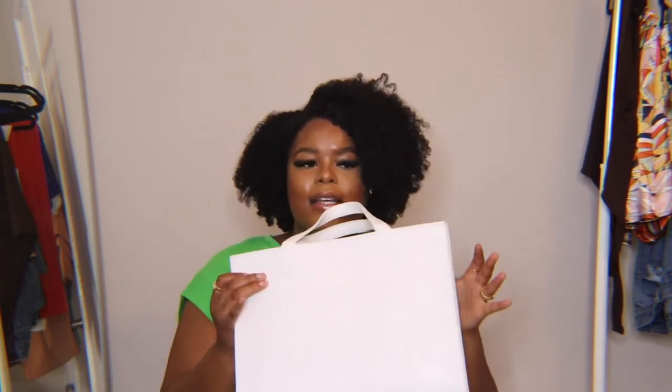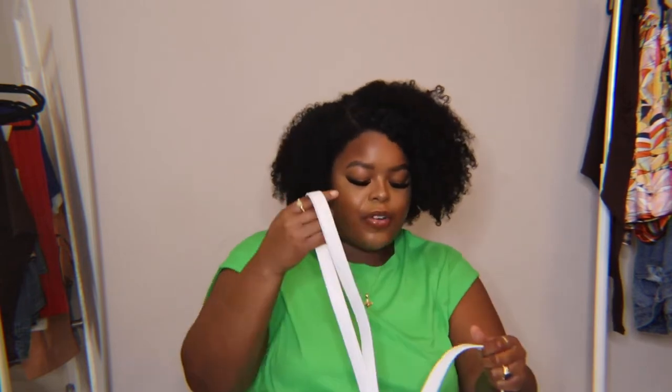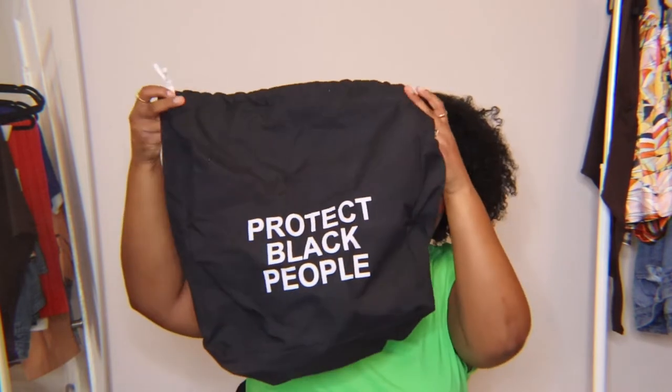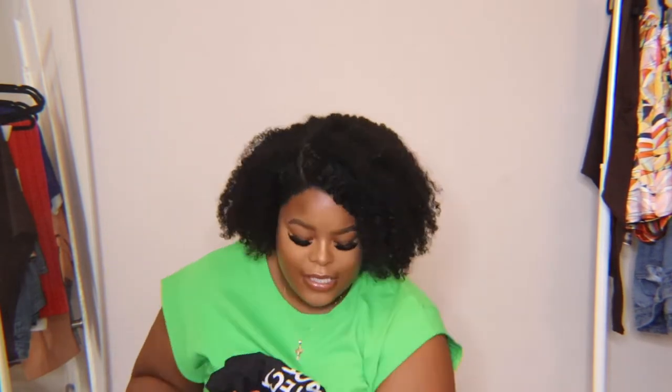I decided to get it in white because it's like a juxtaposition — it says 'Protect Black People' but it's on a white bag. This bag is a lot lighter than I expected; I think I'm used to Telfar quality and this is vegan leather. The material is thinner, but it's still durable and comes with an adjustable long strap. You can carry it crossbody or by the handles. The dust bag even has the same message on it, which is so cute. They have other colors and smaller and larger versions too.